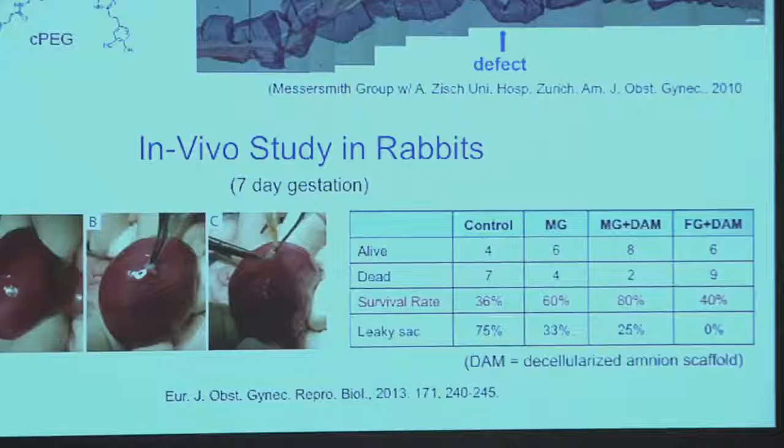One of the important questions is: does this seal well? The pressure in the womb is about 10 millimeters of mercury in the third trimester. This type of repair can hold up to 120 millimeters of mercury — so it's a pretty strong adhesion.